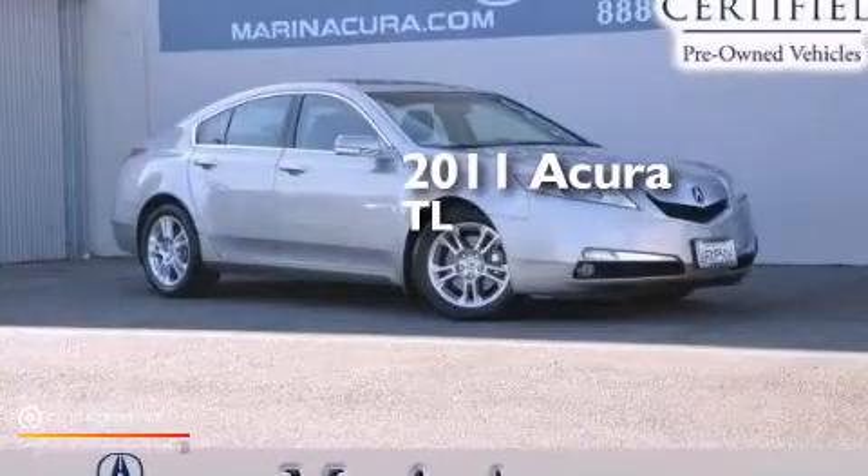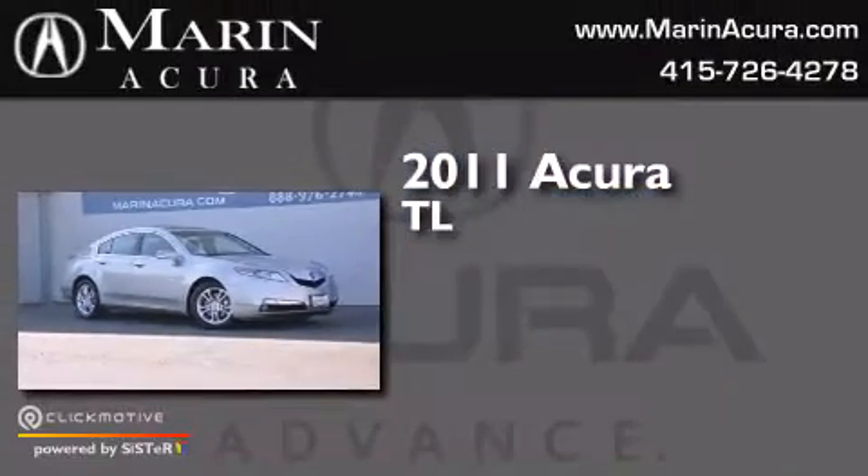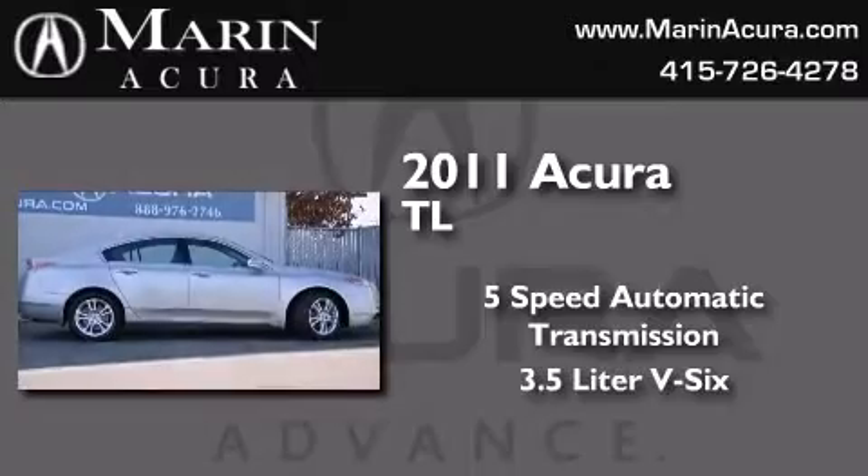This is a certified pre-owned 2011 Acura TL. This car has a 5-speed automatic transmission and a 3.5-liter V6.